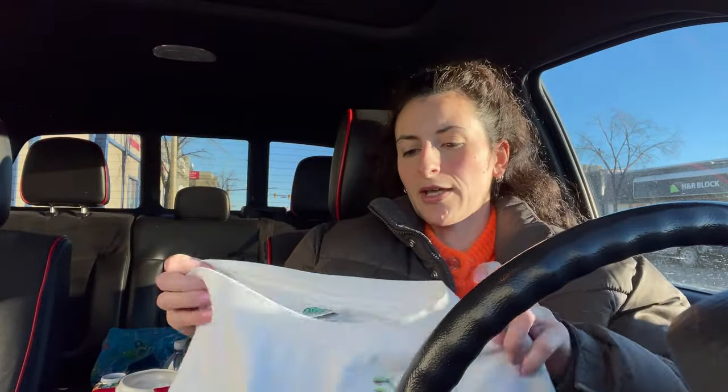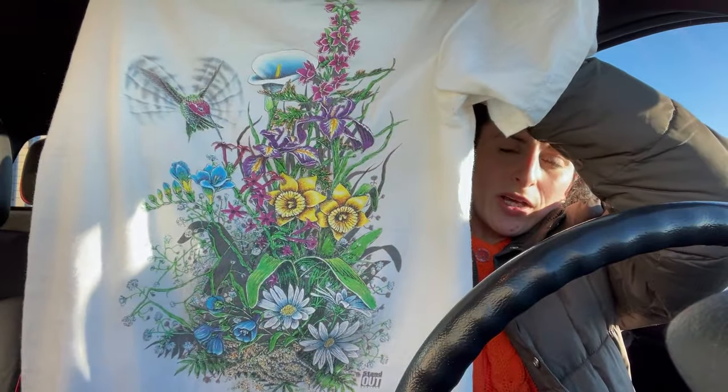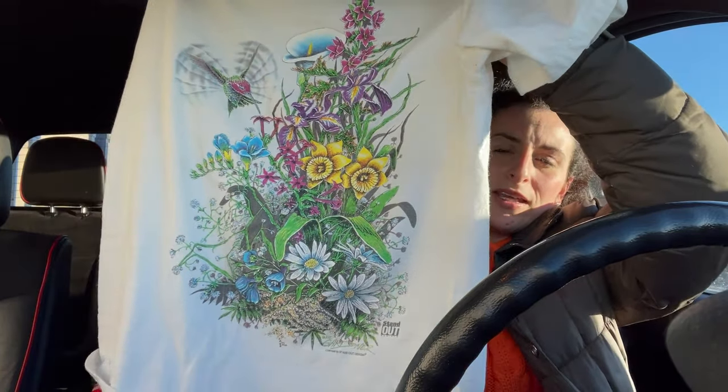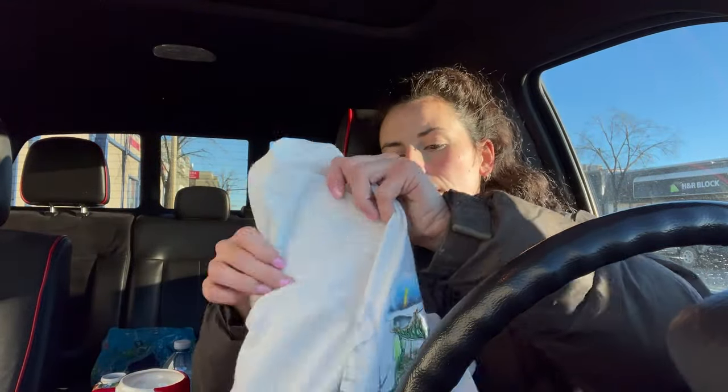The next item I got was this shirt — whoops, sorry, it's inside out, hold on. Okay, the next thing is this 90s spring-looking shirt with the hummingbird. I think this will look really cute with a bunch of spring outfits coming up, and it was really comfy, really nice cotton. I love this purchase — it was only $4.99 and with the 50% off it was $2.50.